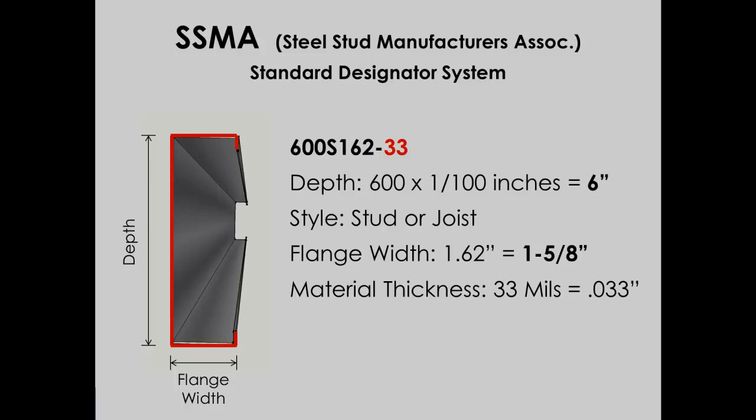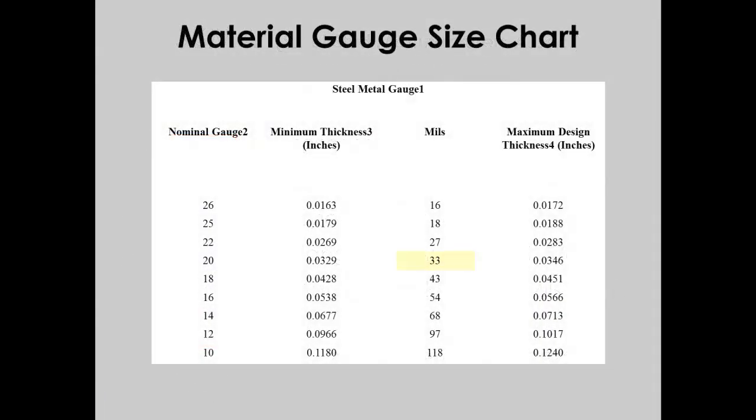But wait — we still haven't confirmed if this is, in fact, 20 gauge material. So how do we use this information to determine that? We've got to go one step further. Knowing the thickness in mils, we can take that information and use a conversion table to determine that 33 mils is equivalent to 20 gauge material. Now we can confirm that we do have the right material as specified for the project.